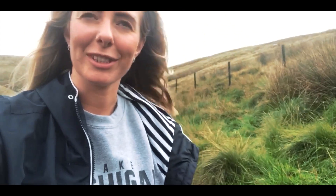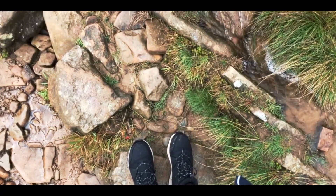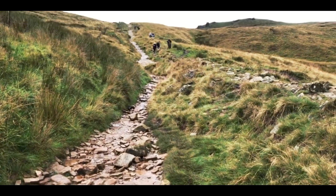We just stopped for some lunch because it stopped raining for all of three seconds. We've just made it to the lowest point of Jacob's Ladder — the trig point bit — and now we're heading up to Kinder Scout Trig Point, which is up there somewhere.